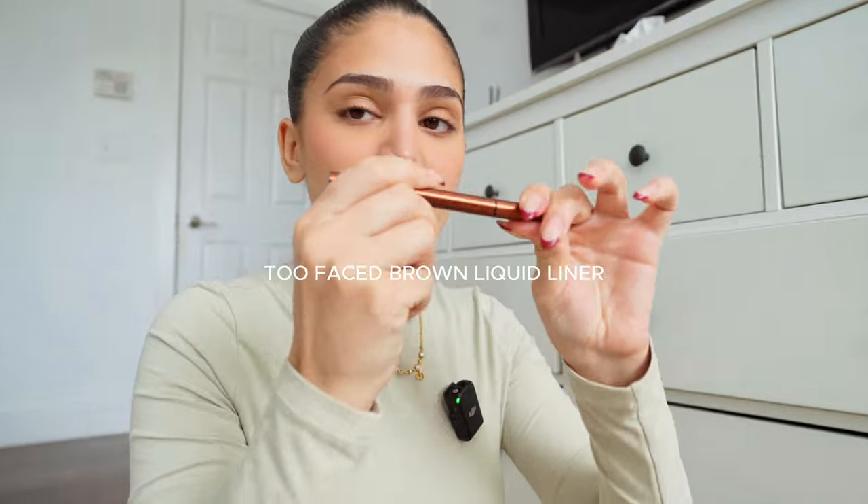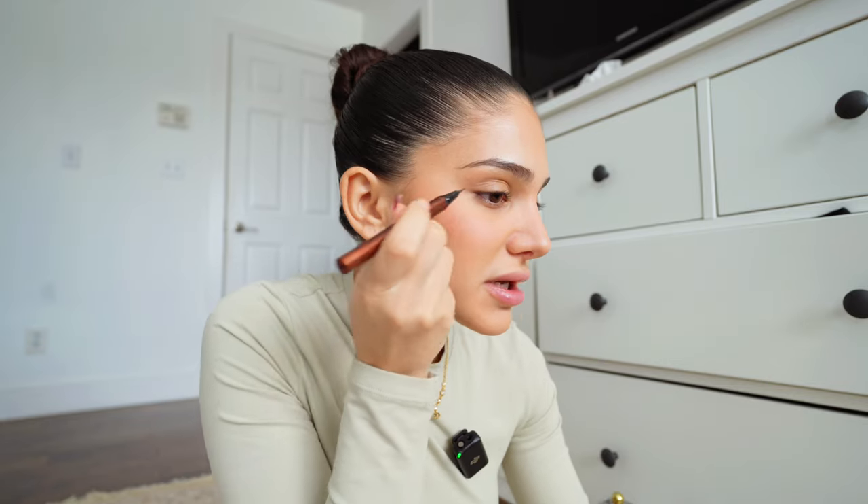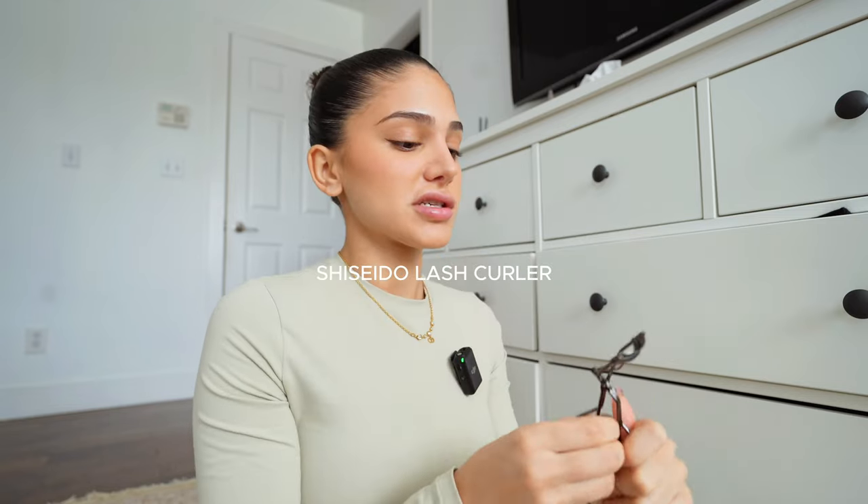For eyes, I go in with a brown liquid liner — it has to be brown. All you have to do is just do one line out along where your eyelashes are going, then do a little connection, and it looks like you elongated your last eyelash. It looks so pretty. Then I love to do the inner corner — just a very thin line, not dramatic at all. Very, very natural.